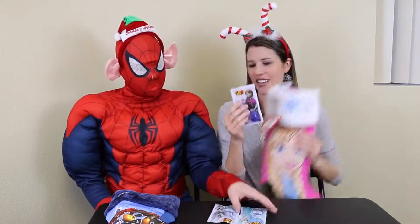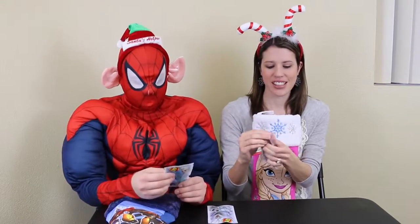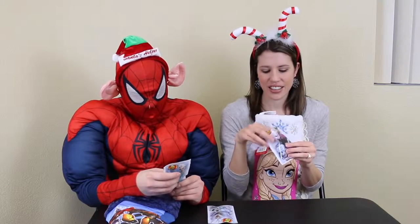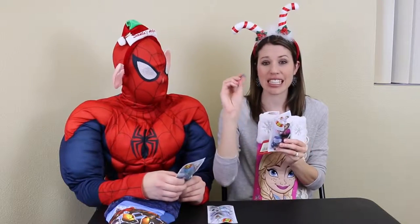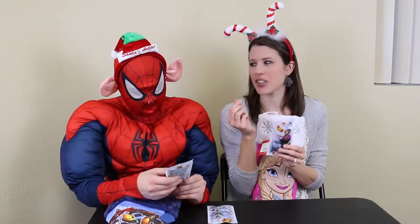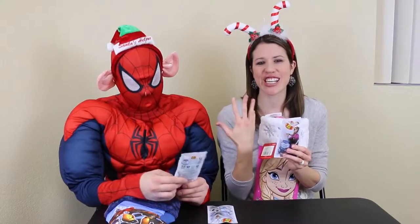Actually, maybe I'll do Anna — do the matching, Anna stocking. The flavors are sparkling berry blue, sparkling blueberry, sparkling cream soda, and sparkling grape soda. I'll try the blueberry. It's like really glittery too. Mmm, that's actually really good. It's so refreshing to have a good tasting jelly bean after doing the bean boozled ones.